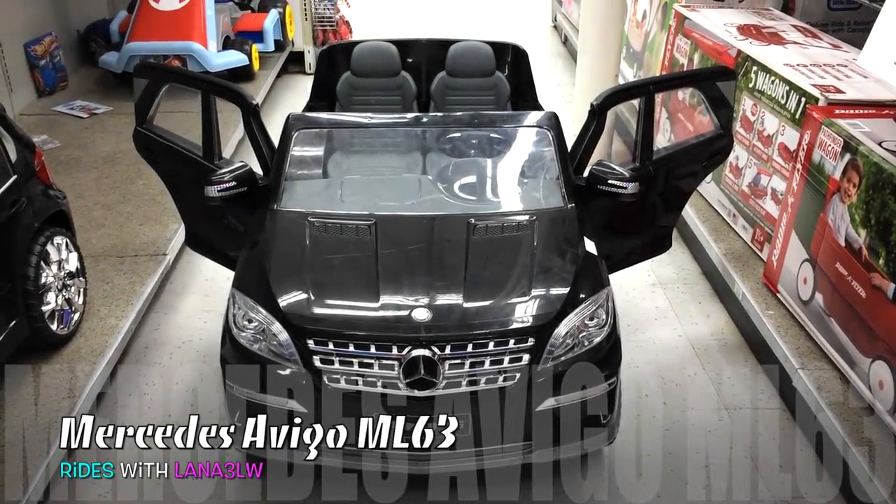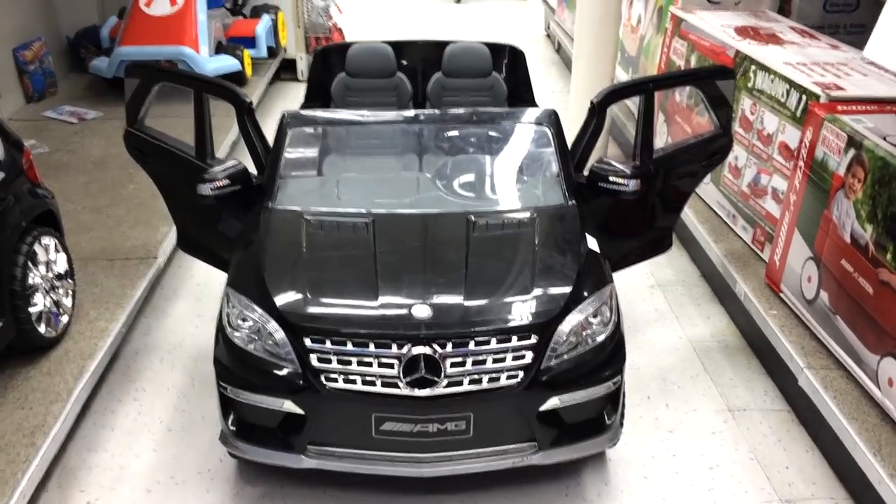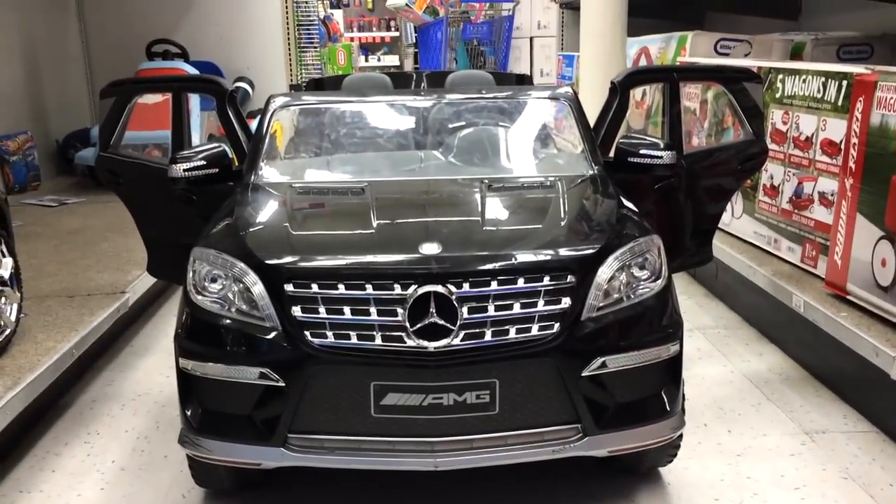All right, everyone. How you doing today? We're at Toys R Us and we have the ML 63 Mercedes SUV right here, and it looks pretty awesome.